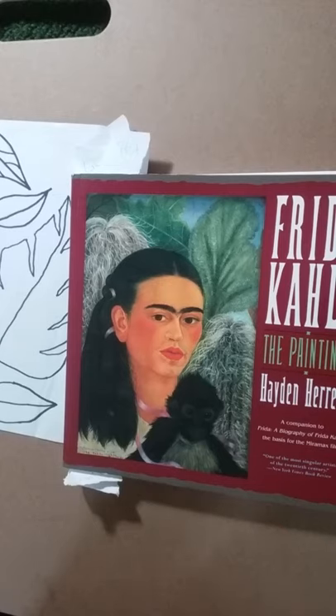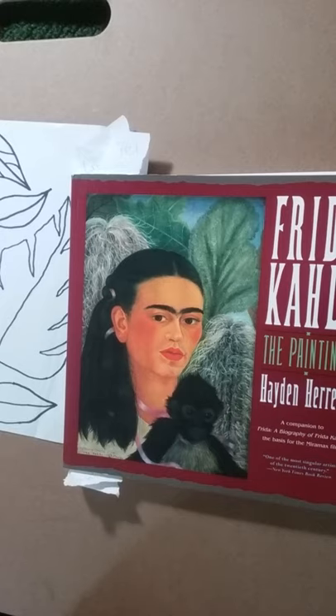We're just going to look at a couple of pictures. Frida Kahlo was born in 1907 and she died when she was 47 years old. Her dad was from Germany and her mother was from Mexico, and she was raised in Mexico City. Later she married the famous artist named Diego Rivera.